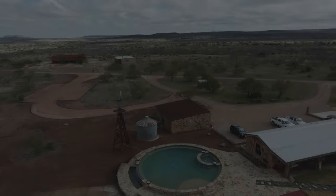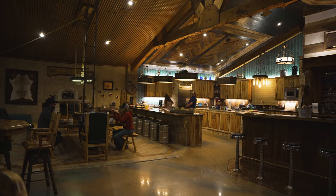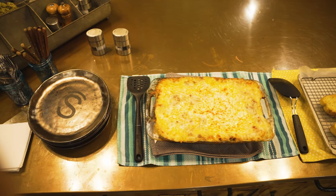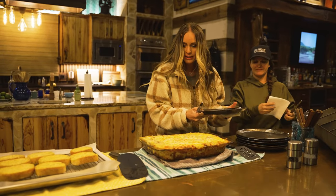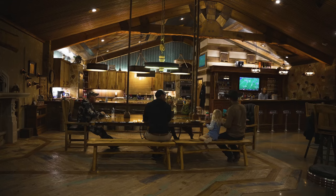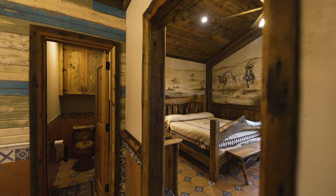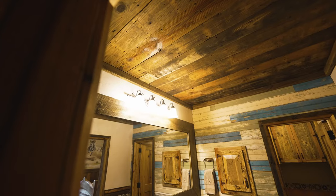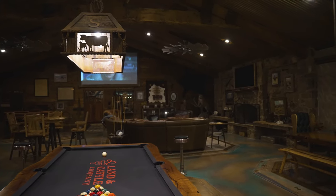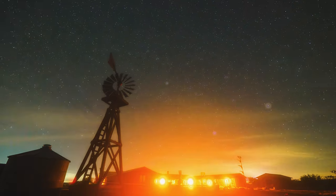At the Covered S Ranch, you're not just hunting — you're immersing yourself in the true spirit of Texas. From the moment you arrive, you're met with unmatched hospitality and a rustic charm that'll make you feel right at home, so you can kick back and enjoy the cozy accommodations and home-cooked meals that make the Covered S Ranch so special. Whether you're swapping stories by the fire or just soaking in the stunning views, every moment here is a chance to relax and recharge.